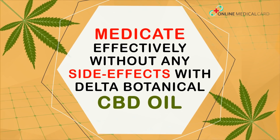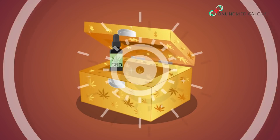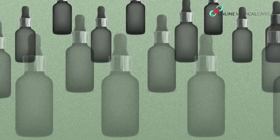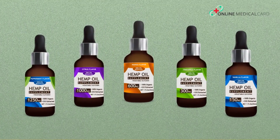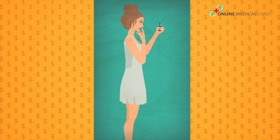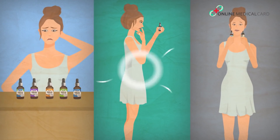CBD is an incredible therapeutic medicine, and this is not a surprise anymore. While the market is flooded with many CBD oil brands, Delta Botanicals is unique and delivers high-quality organic CBD oils in five different amazing flavors. As a wise buyer, you might have some questions: how do these oils work, what are the different flavors available, and what distinguishes Delta Botanicals CBD oils from other CBD oils?